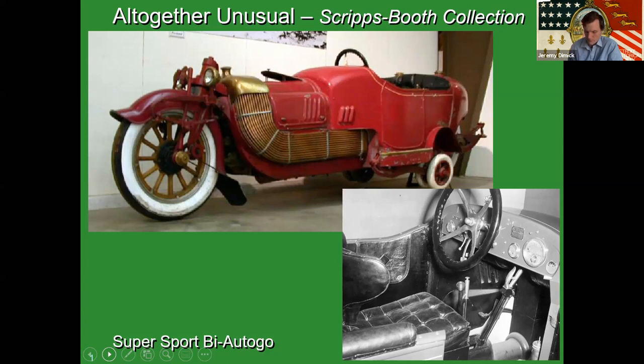James Scripps Booth was the son of James Scripps, who founded the Detroit News and went on to start the Detroit Times — the name and family behind the Scripps media empire that still exists today. He used this family money essentially to get into the cycle car business. Scripps Booth was founded in 1913, eventually acquired by GM in 1916, before it was discontinued in 1923.